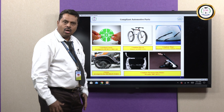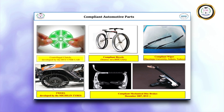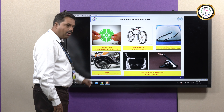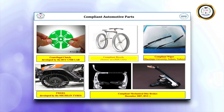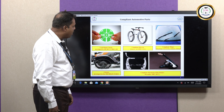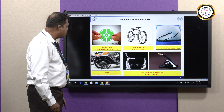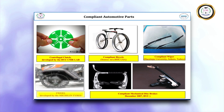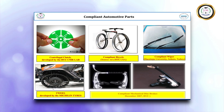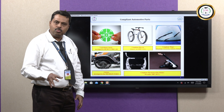Now I can move on to the application part — how Compliant Mechanisms and Systems are useful for the automotive industry. The first one is Centrifugal Clutch, developed by BYU University, USA, which is compliant in nature. Then Compliant Bicycles developed by BYU USA, a Car Wiper made by a single elastic continuum developed by a university in Turkey, a Twill developed by Michelin Tyres, and most famously Compliant Disc Brakes developed by BYU University.